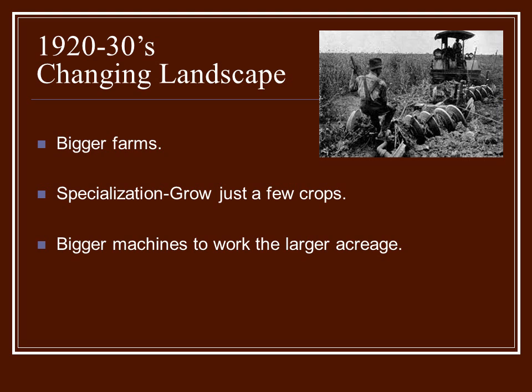By the 1920s and 1930s, the landscape of farming was really beginning to change. No longer was the 40-acre plot the typical. Now, because of increased machinery and chemicals, farmers could handle more land. They could farm much bigger acreage.